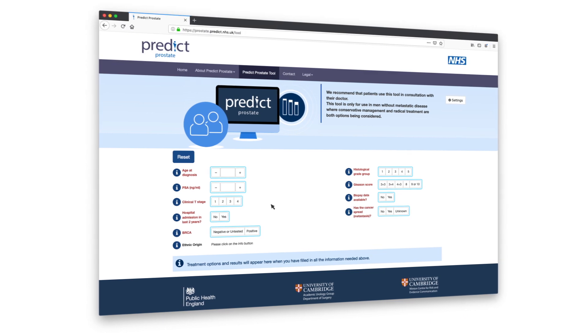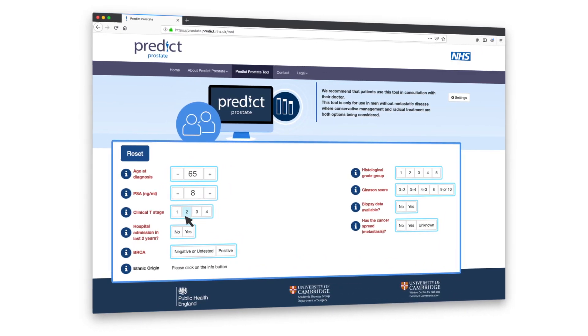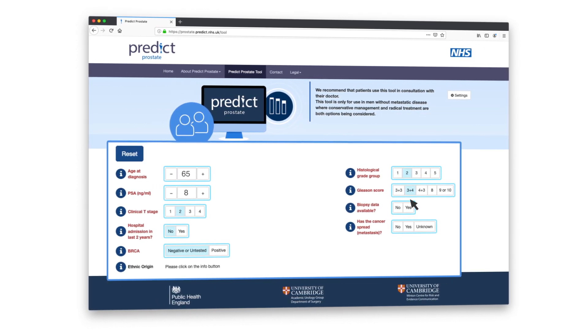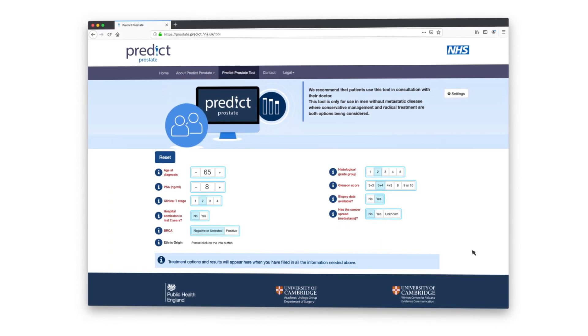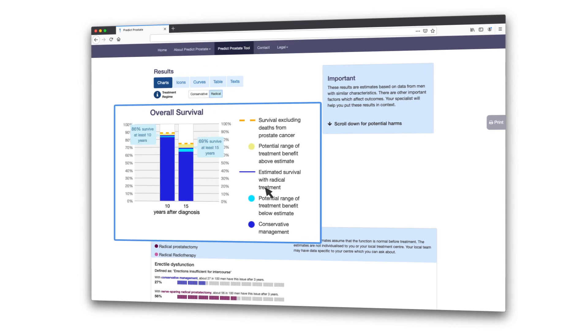PREDICT Prostate simply asks you a number of questions about yourself and your tumor. If you're unsure, your clinical team will have the details of your diagnosis. Once this is filled in, it will allow you to see what could happen if you had immediate treatment or instead had initial monitoring. The information it gives you is presented in simple, easy-to-understand graphics.